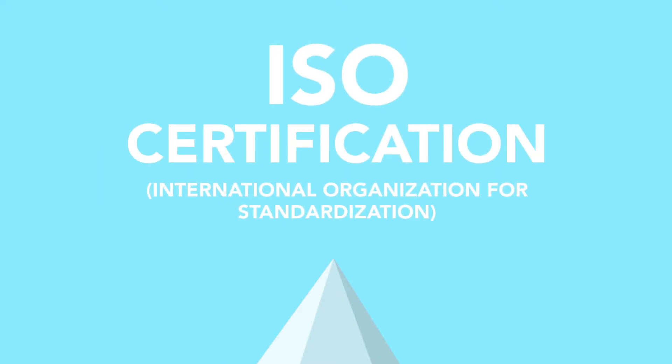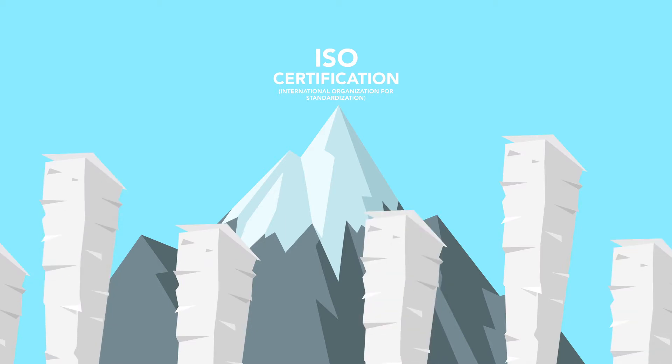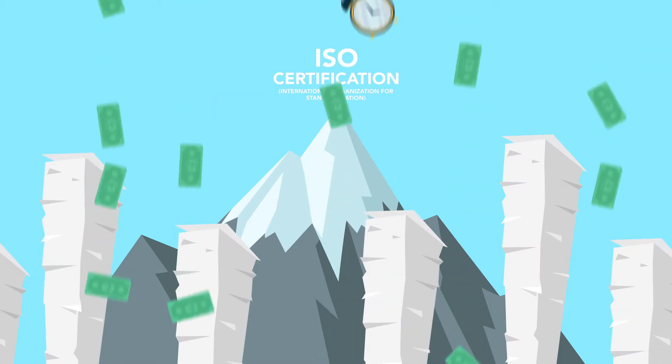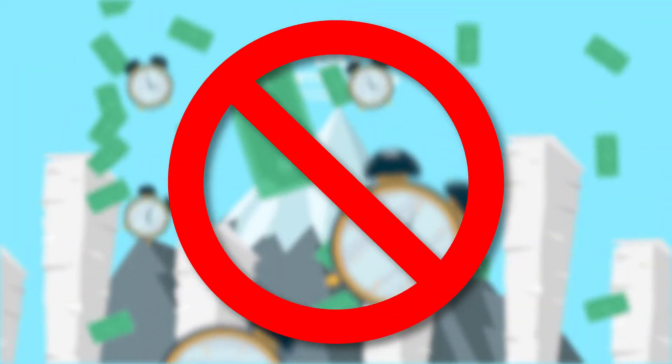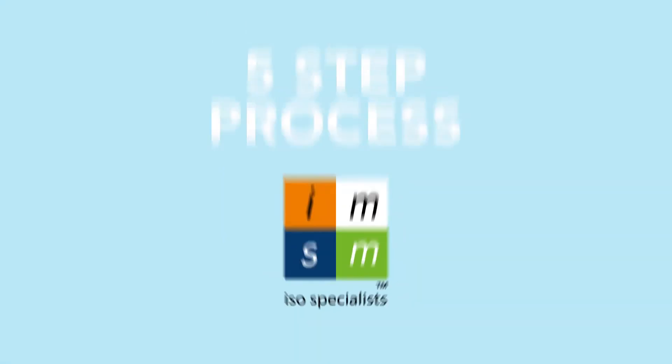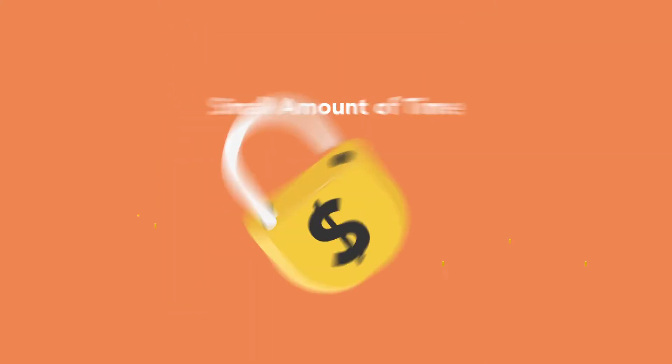Getting ISO certification can be a daunting process. Mountains of paperwork, unpredictable costs and a significant time commitment — none of that sounds very appealing. Which is exactly why the IMSM 5-step process requires only a small amount of your time and is delivered at a fixed price with no nasty surprises.